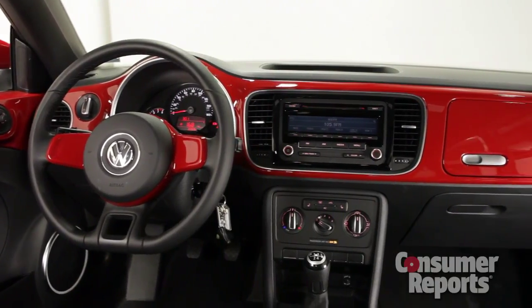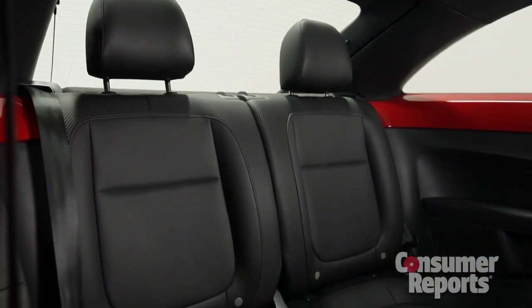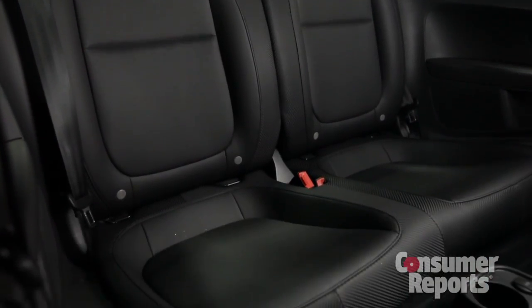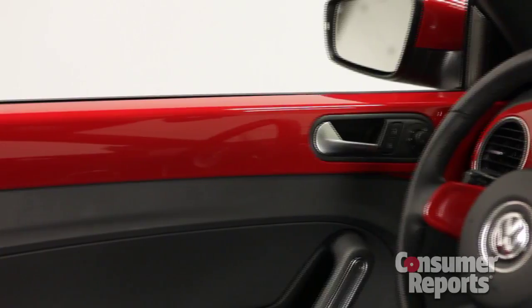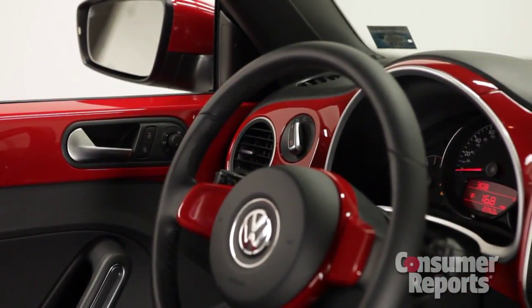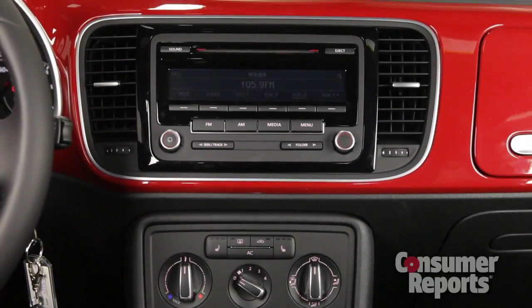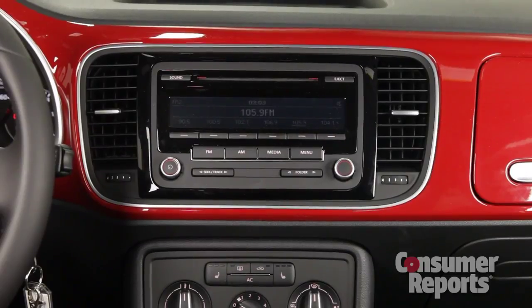Gone is the last Beetle's deep dashboard — that saves space. Adults can also fit in the back seat; it's not all that comfortable, but they do fit. Up front, there are big panels of shiny body color plastic, brightening up the interior of our red test car. Controls are mostly really simple, and the basic radio is mounted up high on the dashboard — it's one of the easiest to use in the business.